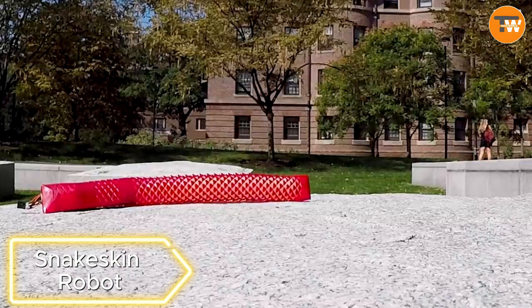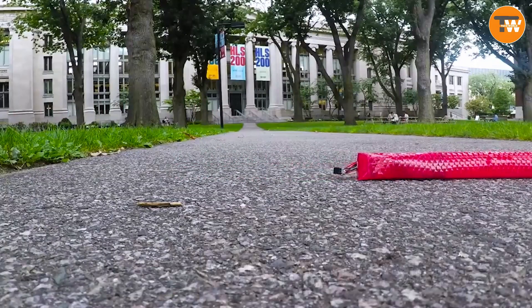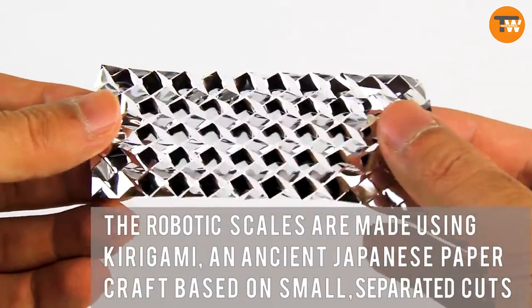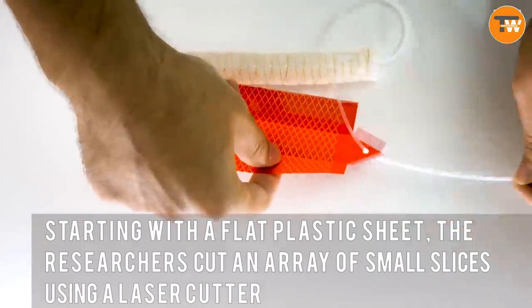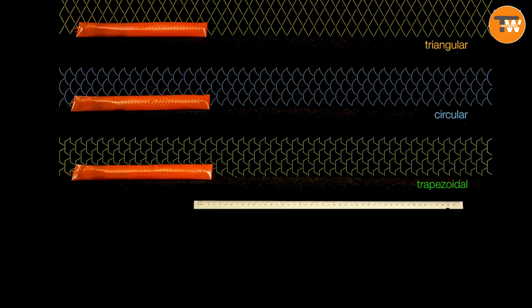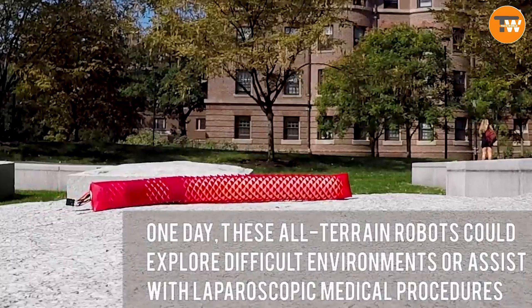Snakeskin Robot. Snakes have also caught the attention of U.S. scientists. This robot, created at Harvard University, has artificial skin with scales like a real snake. Air is supplied to the system, stretching the skin and moving the robot. Inspired by the Japanese art of kirigami, the engineers chose trapezoidal cuts for maximum movement length. They plan to use the robot for different tasks, possibly even by rescue services.